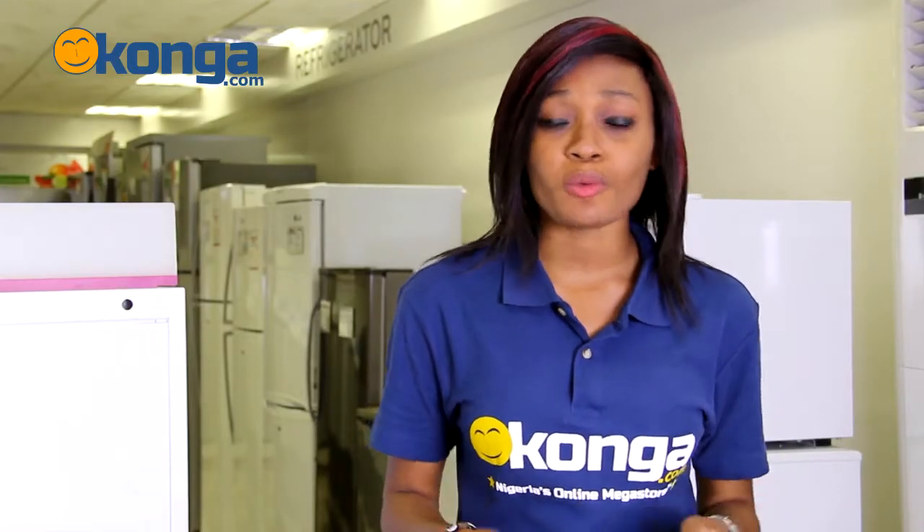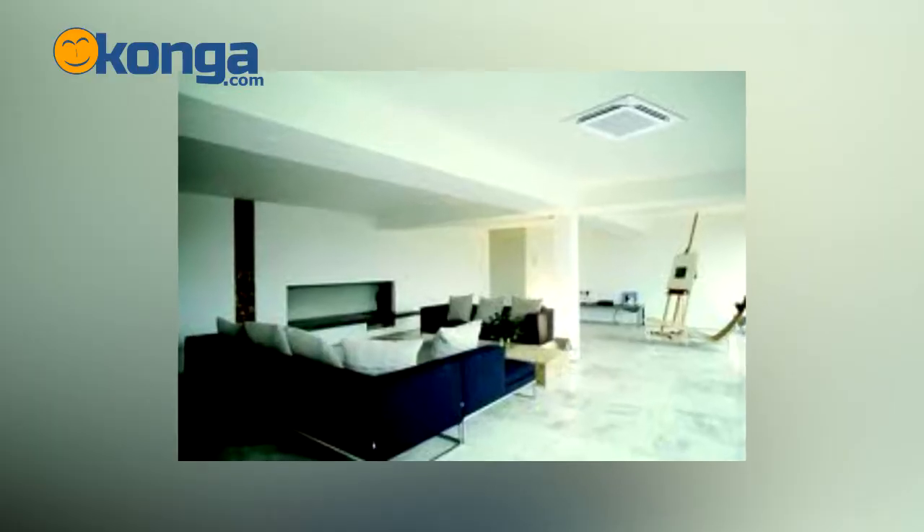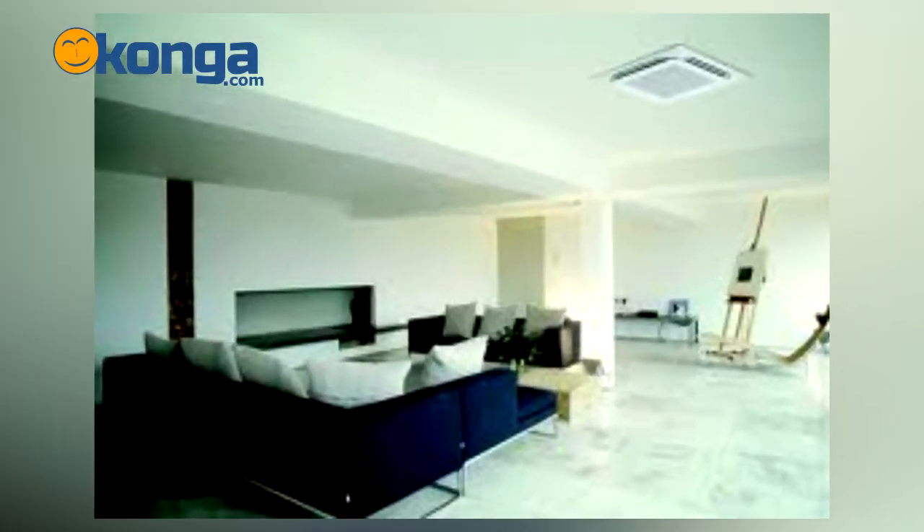If you're worried about space or what type of air conditioner to get — you don't know which type, which color — this is the perfect air conditioner for you. You just put it up in your ceiling and you get the perfect temperature anywhere, anytime.